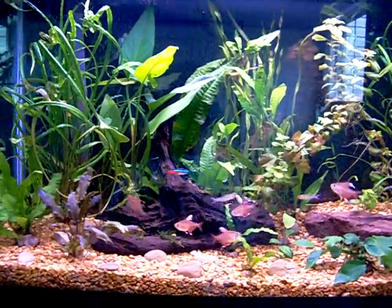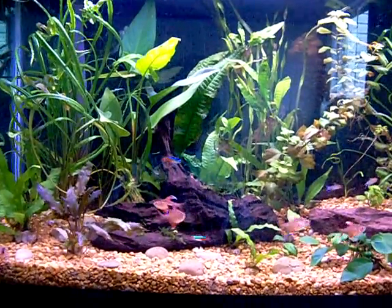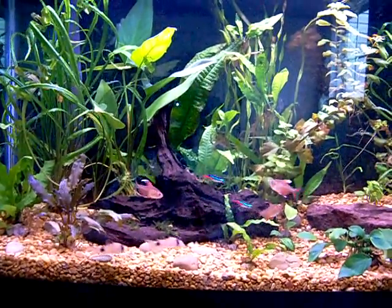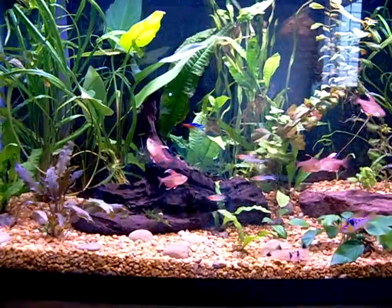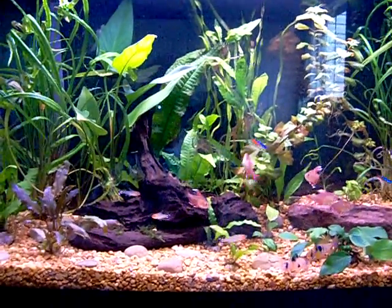This is not a dirted tank — it's just got gravel in here. I had too many fish in here to tear it down and do dirt when I found out about it. Didn't want to put them through the stress of cycling the tank — too many sensitive fish in here.